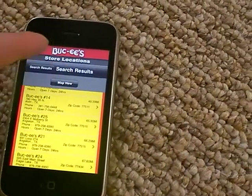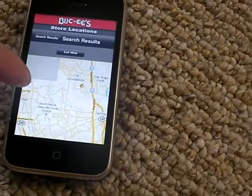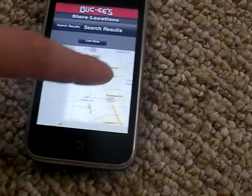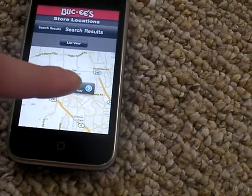You can also do a map view and it will show Buc-ee's close by, with a little icon for them. There's one right here off 290 — it's Buc-ee's number 32.